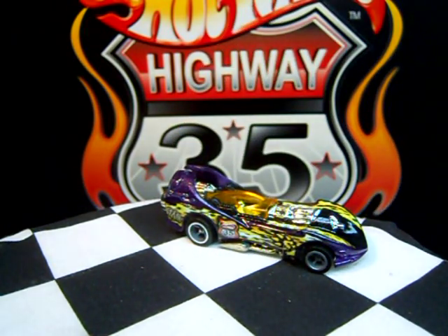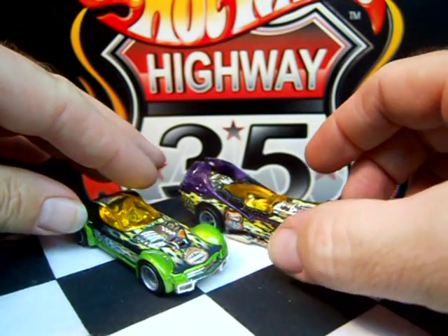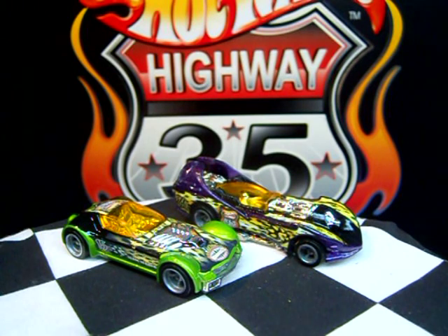But there's a look at Team Road Beast. Check my other videos for the other teams from Highway 35 World Race. Bye-bye!